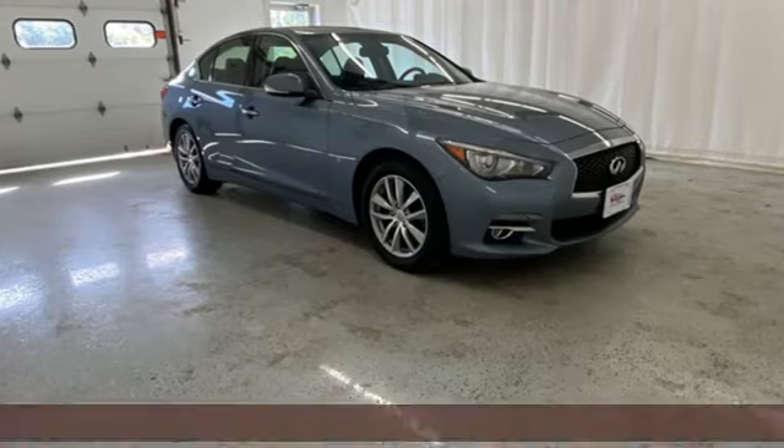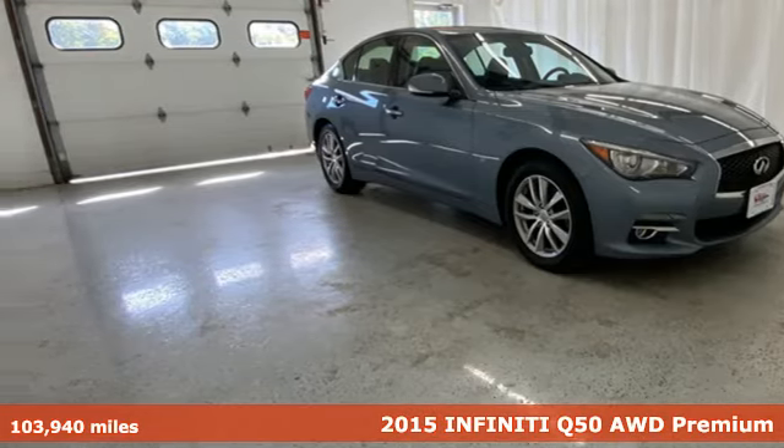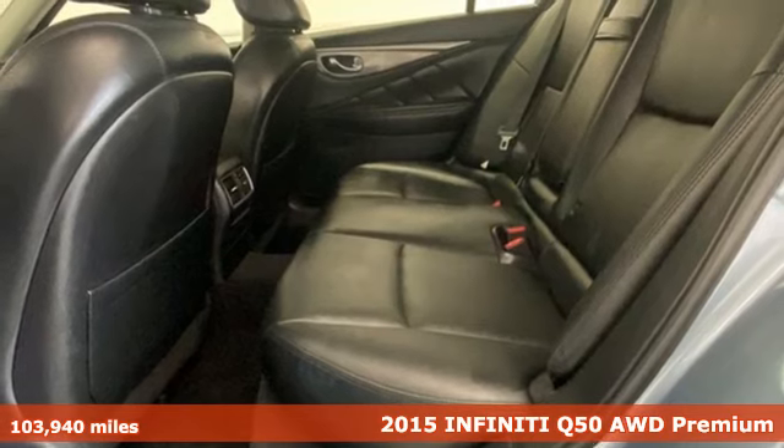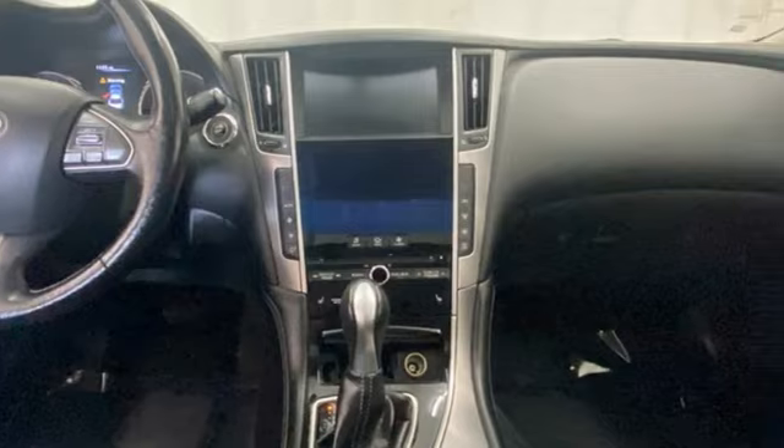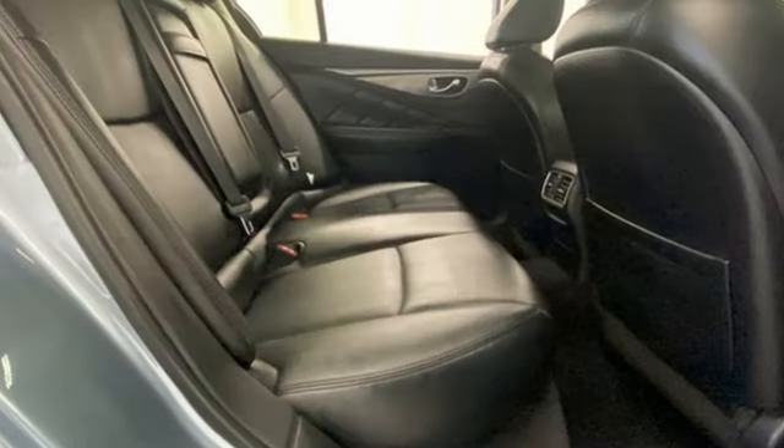It's a 2015 Infiniti Q50. The sleekly designed Q50 sedan definitely offers luxurious comfort and decisive acceleration. It's equipped for all your driving needs and wants.